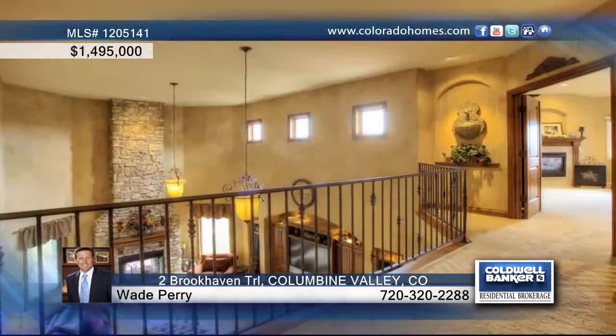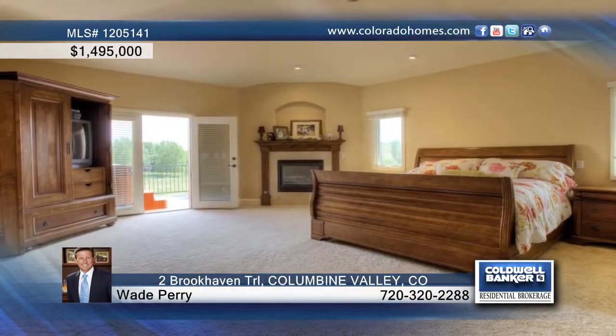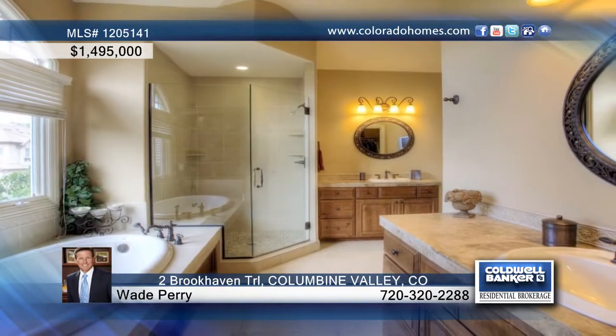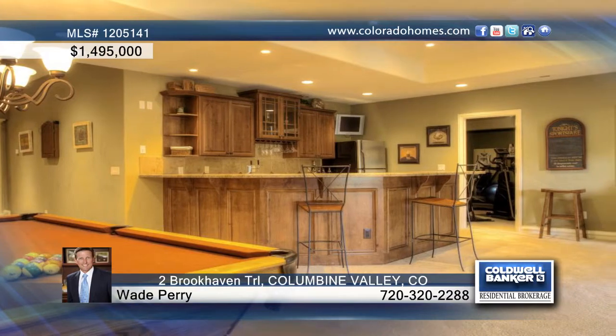Curl up in front of the floor-to-ceiling fireplace in the family room, complete with soaring ceilings and a view to the upper level. This home also offers six bedrooms, six baths, plus a walkout basement with a private theater room, wine cellar, and a game room.